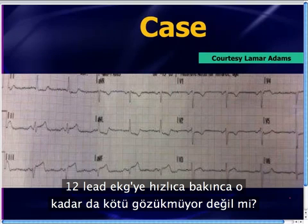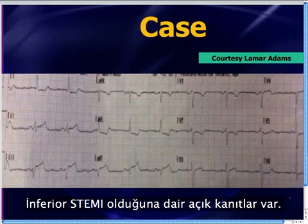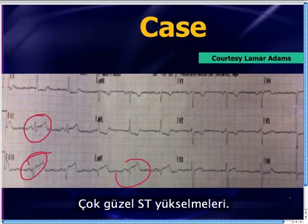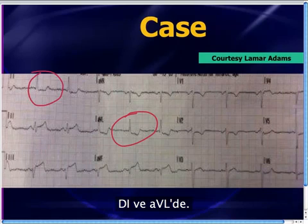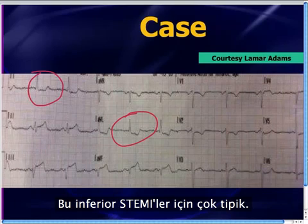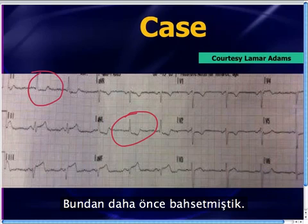Just quickly looking at the 12-lead EKG, it doesn't look all that bad — it looks pretty normal — except for that STEMI. There's clearly evidence of an inferior wall STEMI, with very nice ST elevations. There are also reciprocal changes in the lateral leads I and AVL, which is very typical for inferior STEMIs. We've talked about that before.